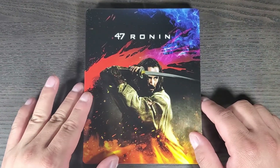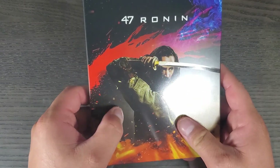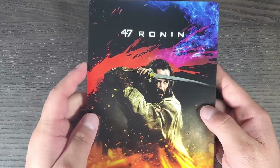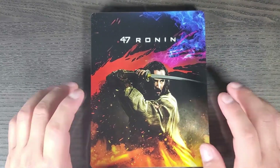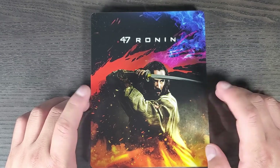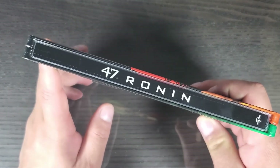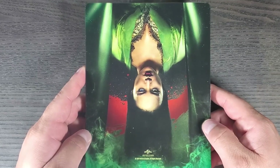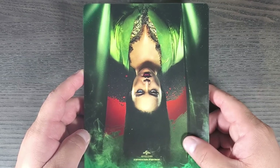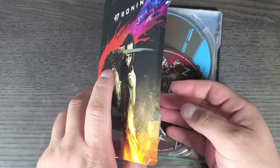Here we have it without the plastic, and it's a really nice cover. Keanu Reeves is actually shiny on the front, and on the outside it's like a matte finish. The colors are really vibrant — I really like this design. Like I said, I think Zavvi already came out with this exact steelbook design, so this is nothing new. The spine says '47 Ronin' with the Universal logo on the bottom. On the back, I've only seen the movie once so I don't know who this is, but I do like the vibrant colors — it's really colorful and cool.